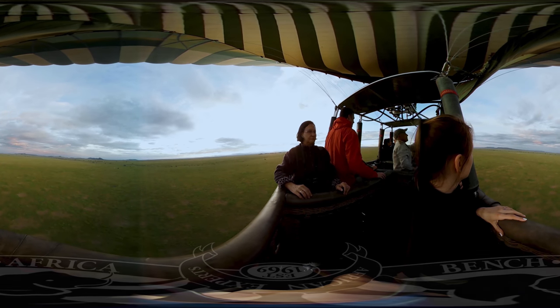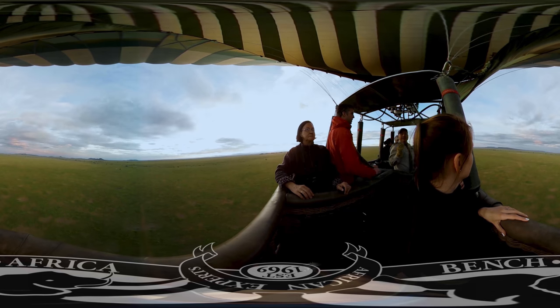Welcome to Bench Africa's virtual reality experience. We're going to take you around Africa to show you what it's really like in one of the most amazing places in the world. Let's start off in East Africa. Welcome to the Serengeti National Park in Tanzania.